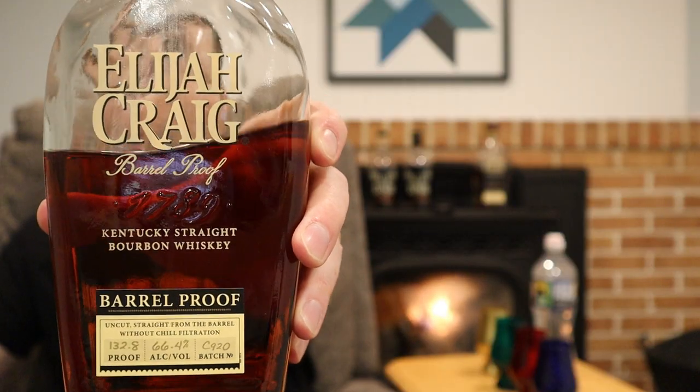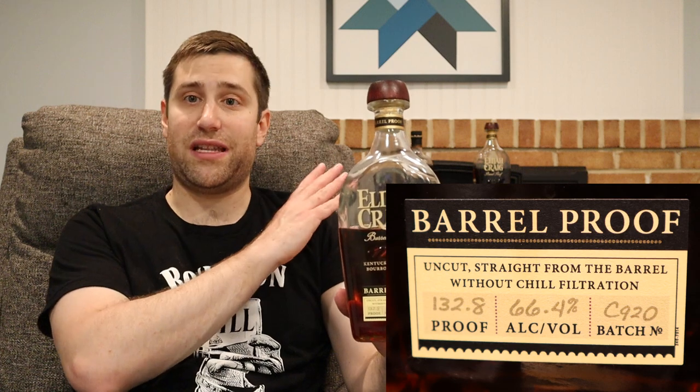The first contender: Elijah Craig Barrel Proof Batch C920. That's right, we pulled out one of the heavy hitters from 2020 tonight. Elijah Craig Barrel Proof, 12 years old, guaranteed by the side label from Heaven Hill. Price on these is $64.99 a bottle — though some of you pay more, in the $70-90 range, but generally these can be found for less than the Stagg Juniors.